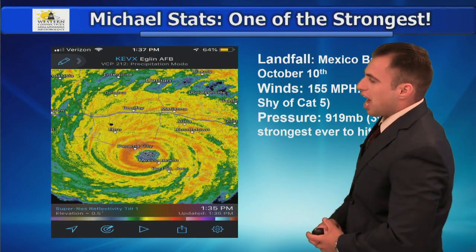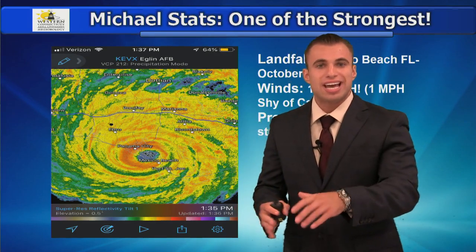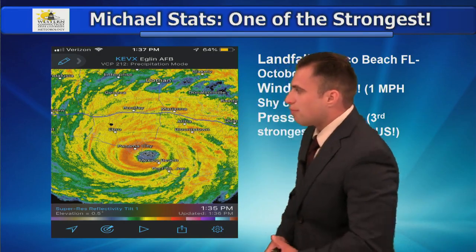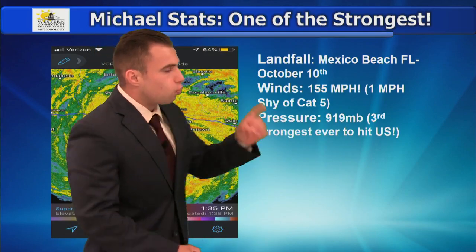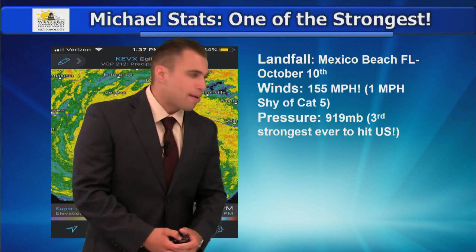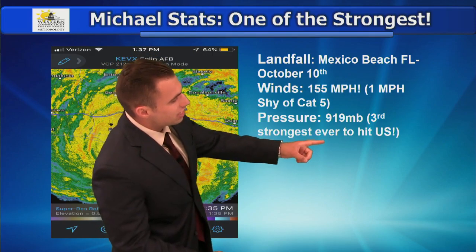Let's throw things back to yesterday on this Thursday. This is a big weather event — one of the biggest events in decades across the United States. We had a Category 4 landfalling storm in Mexico Beach, Florida, with winds up to 155 mph, just 1 mph shy of a Cat 5. Cat 5 is the highest we can rank hurricanes. Absolutely incredible — also the third-strongest storm ever to hit the U.S., with a pressure of 919 millibars.